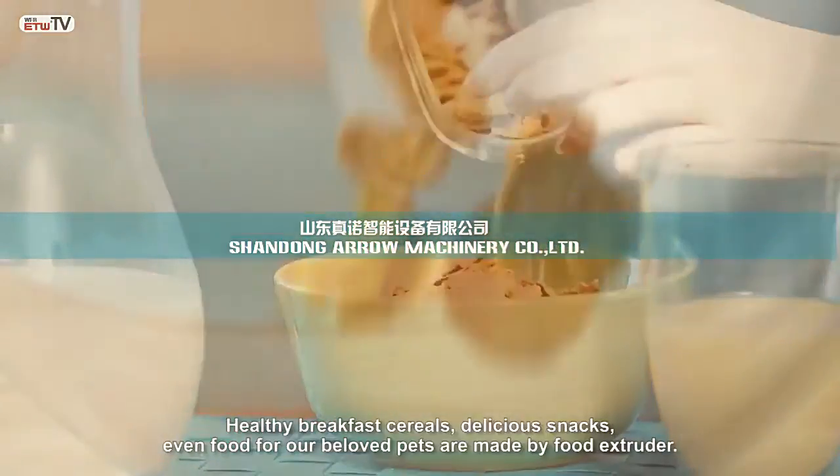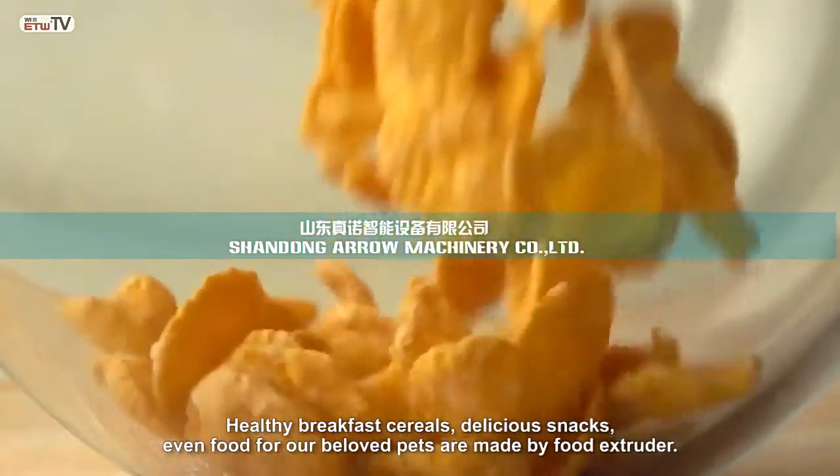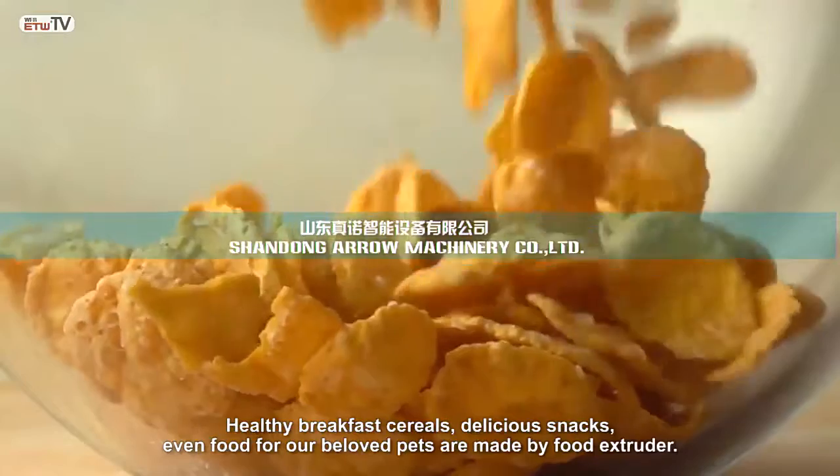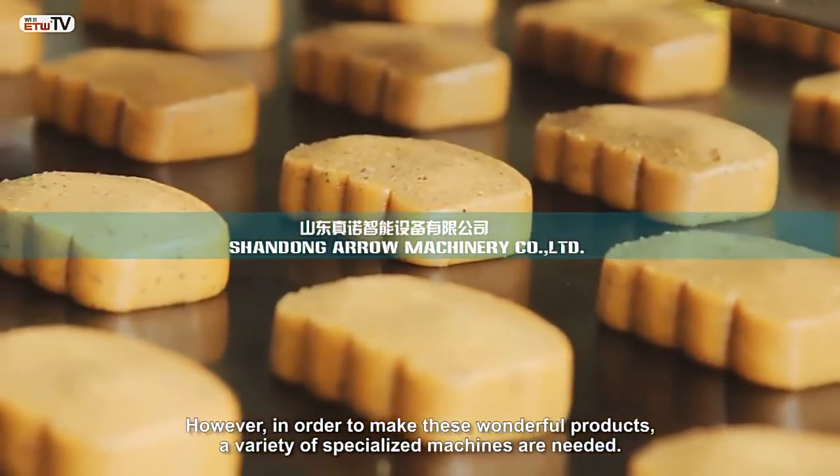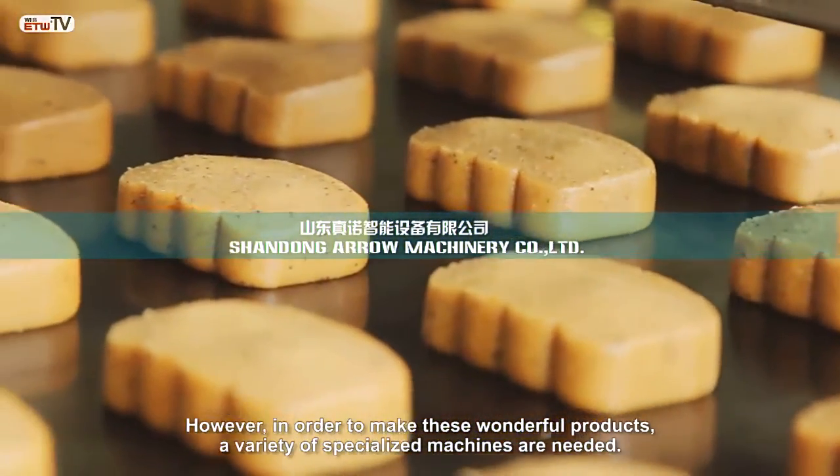Who doesn't love puffed foods? Healthy breakfast cereals, delicious snacks, even food for our beloved pets are made by food extruders. However, in order to make these wonderful products, a variety of specialized machines are needed.